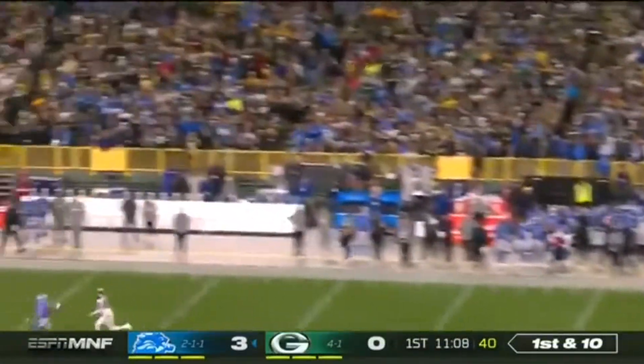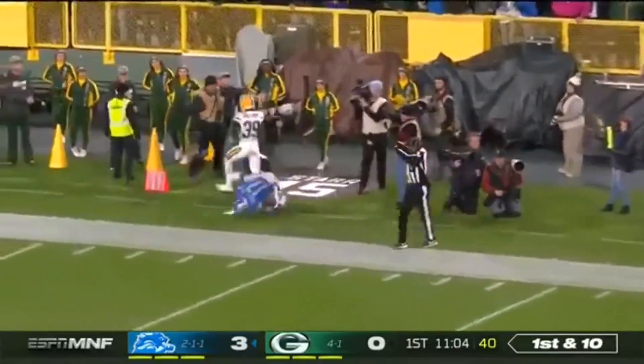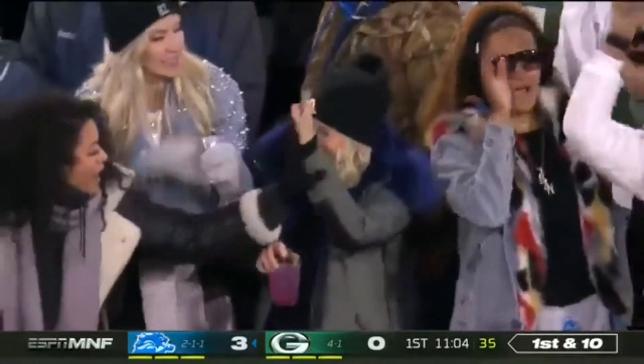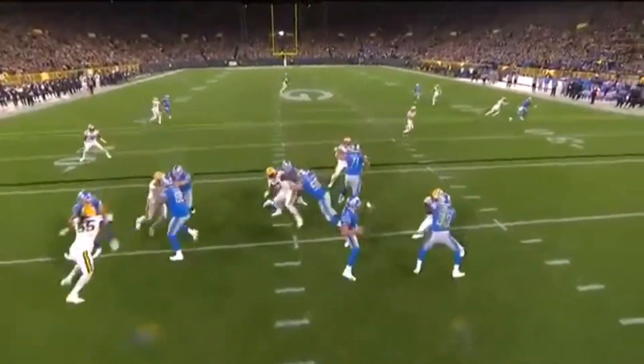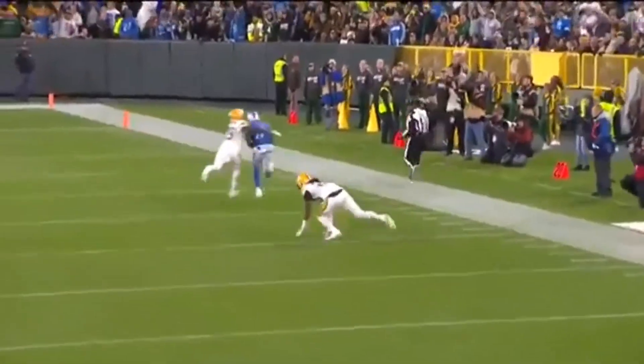Here's Stafford on first down, going downfield again and connecting again this time with Marvin Hall! Look at the pick up by number 33, Kerryon Johnson. That pick up and then Matthew Stafford throws a dime.